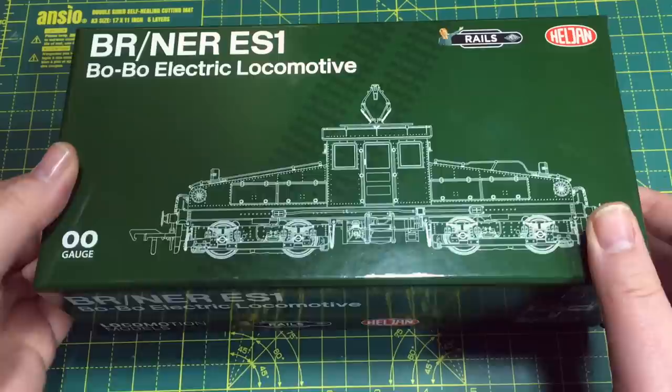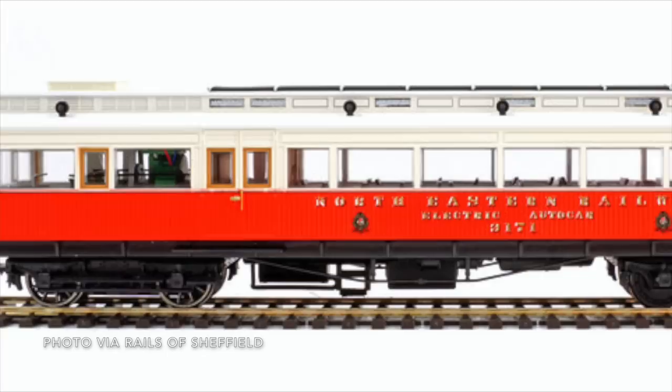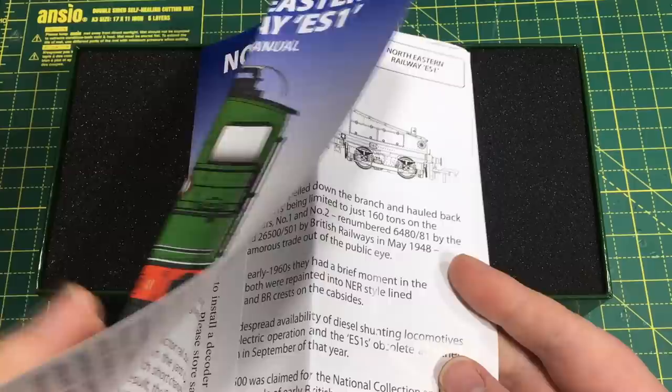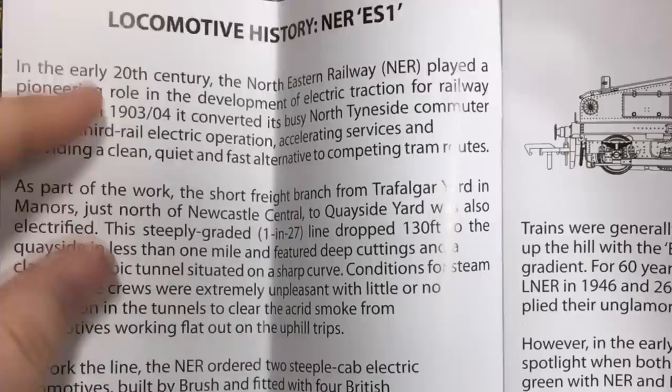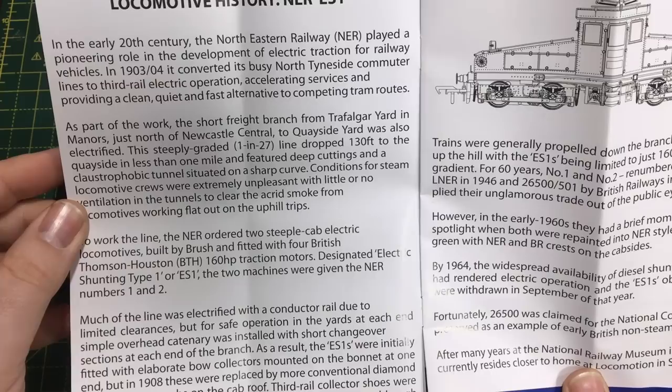Hellion partnered with Rails more recently too for the Northeastern Railway petrol-electric rail car, which really was a superb model. As always with Hellion models, we get a nice booklet — something that Hellion do quite well. Tucked away inside, there's a little warning for when we come to take the body off, which we'll pay attention to during the DCC fitting. Inside there's also quite a good overview of the history of the locomotives. It really was quite a short line — very steep, one in 27 — dropping 130 feet to the quayside in less than one mile, featuring deep cuttings and a claustrophobic tunnel situated on a sharp curve.